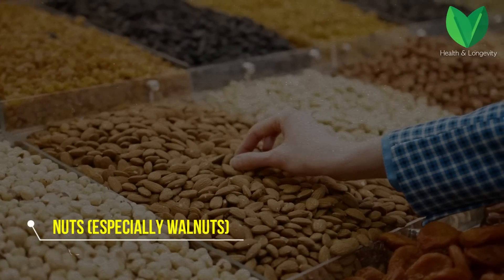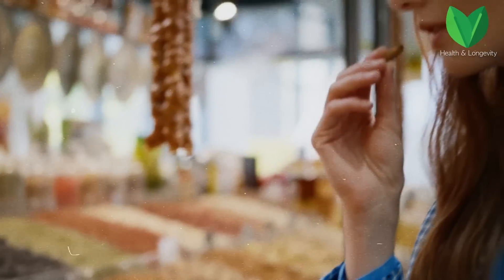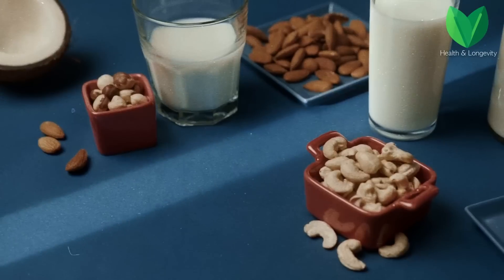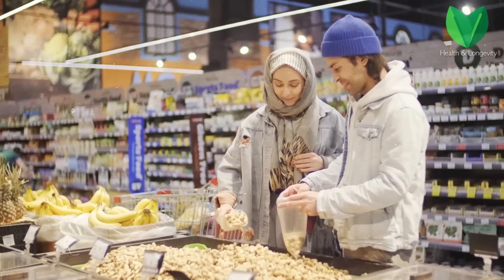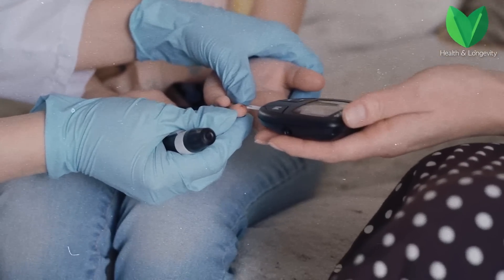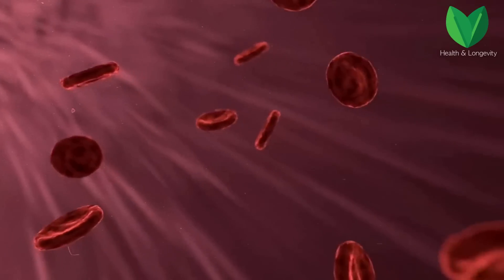Nuts also occupy a special place in the list. In research by Canadian scientists, it was found that nuts are indispensable for diabetics. This product has everything to normalize glucose level and even reduce the risk of developing and exacerbating diabetes. An experiment was conducted where 25 people with type 2 diabetes consumed almonds and peanuts. After the experiment was completed, all participants' sugar levels decreased significantly, as shown by tests both on an empty stomach and after eating. Daily consumption of nuts in amounts of 55 grams can significantly reduce blood sugar levels.